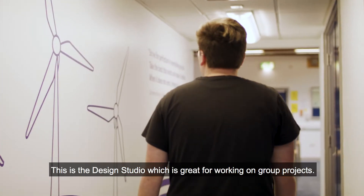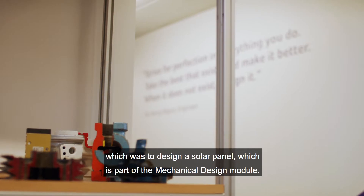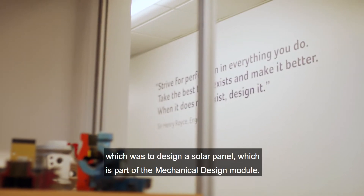This is the design studio, which is great for working on group projects. I came in here to work on one of my group projects, which was to design a solar panel as part of a mechanical design module.